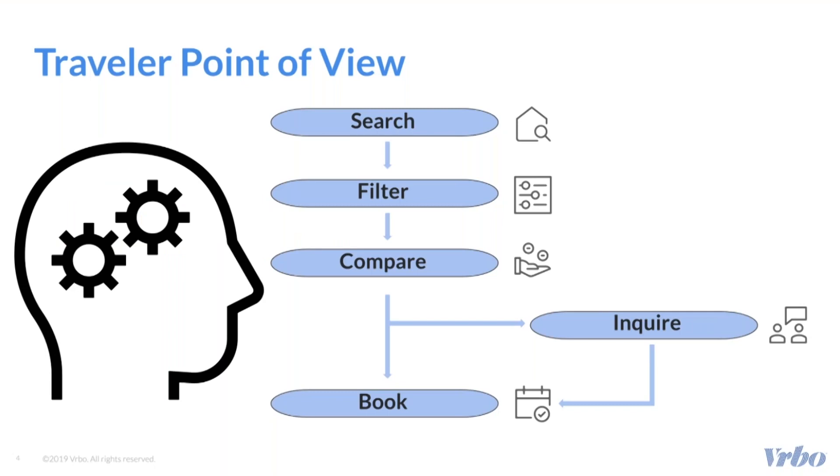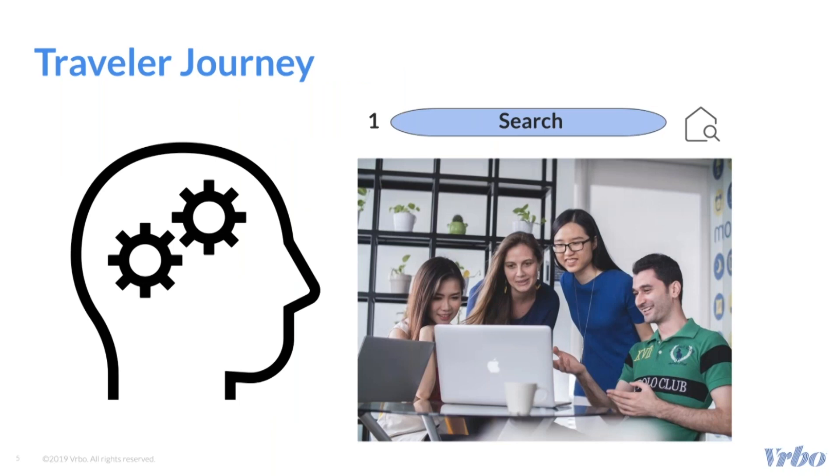Some travelers may decide to take an additional step and send you an inquiry before they book your property. Let's take, for example, a story about how Kelly and three of her friends — Barbara, Tim, and Hannah — are looking for a vacation rental home to stay at when they travel to the beachside.